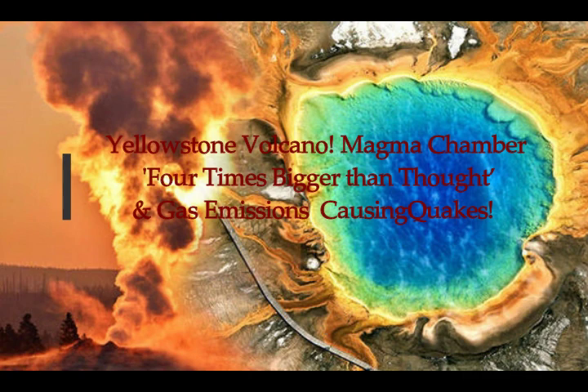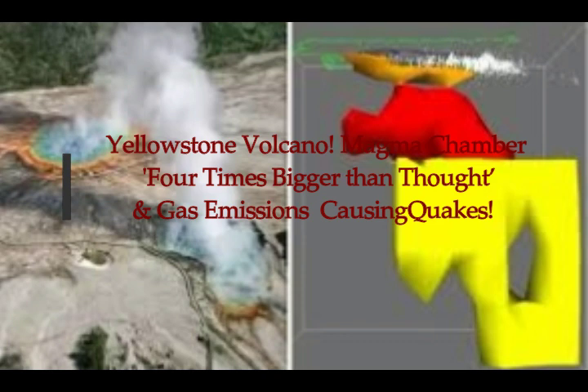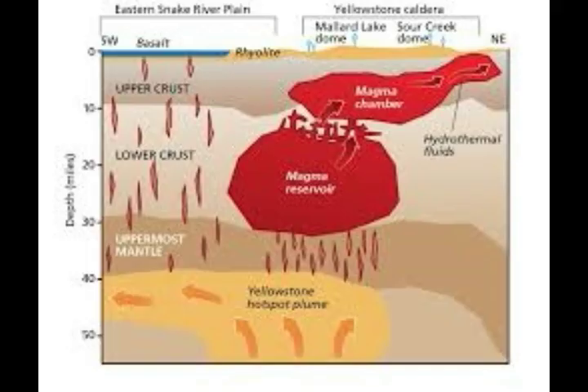Yellowstone Supervolcano. The magma chamber has been found to be four times bigger than originally thought. This is how the USGS found it.